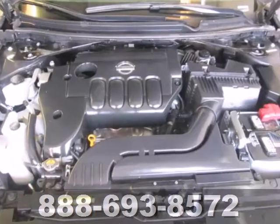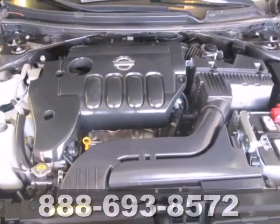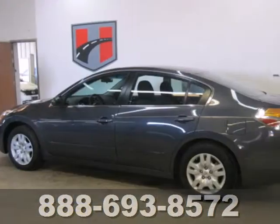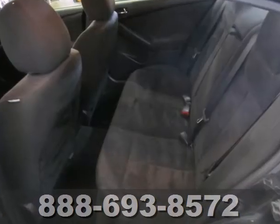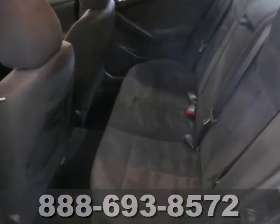Dependability and safety come standard with the reassurance of multiple airbags, a tire pressure monitor, traction control and brake assist. Of course, no ride is complete without cruise control, keyless entry and delay off headlights.